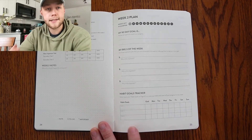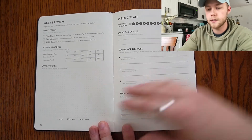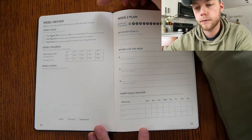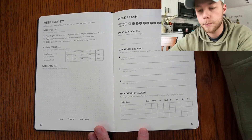Finally, the last thing in this notebook is your weekly review. Obviously it hasn't been a week for me, so I haven't been able to do the weekly review, but you reflect on your week and determine how you can make the next week even better.